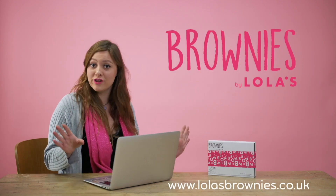So you want to get your hands on one of these amazing Lola's brownie boxes? Well you can order them online — here's how.